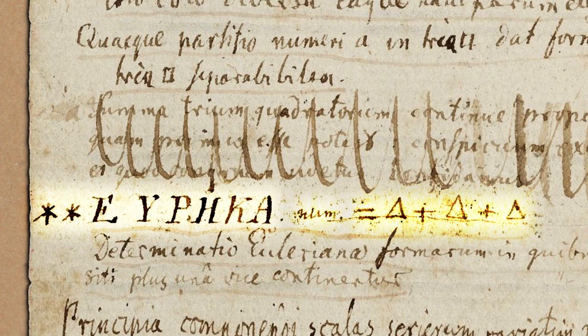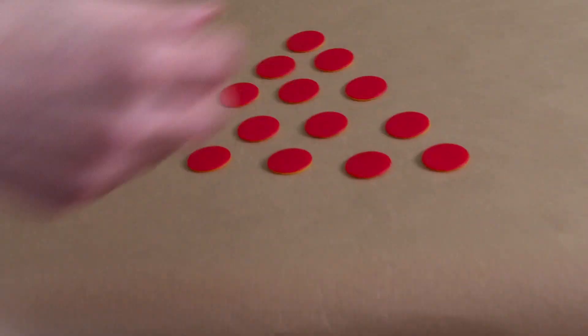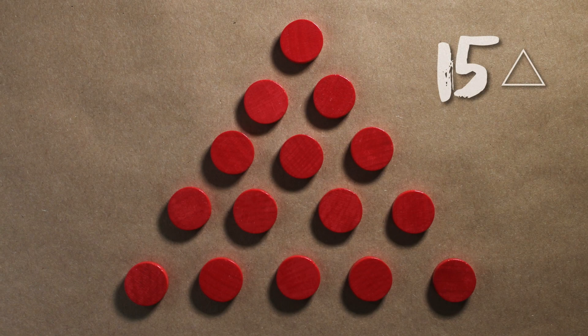So this is a lovely way of writing the same thing — it's kind of fun. Every number can be written as a sum of triangular numbers. In fact, every number can be written as a sum of at most three triangular numbers. Shall we see this in action? If we had a number like 15 — 15 is a triangular number, so it only takes one triangle.